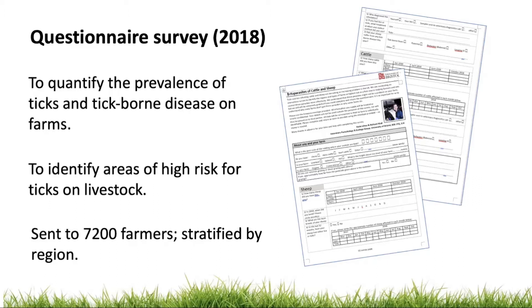The questionnaire was made up of two pages of closed questions including questions about holding type, the presence of ticks on livestock, tick-borne disease and tick treatment. We sent 7,200 questionnaires stratified by six regions to farmers whose addresses had been randomly selected from a commercial database. We collected data for both sheep and cattle farms but today I'll just talk about the cattle data.